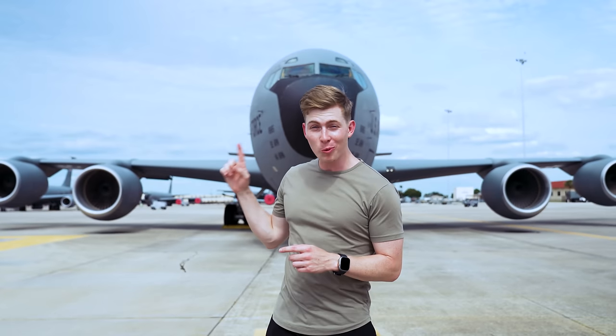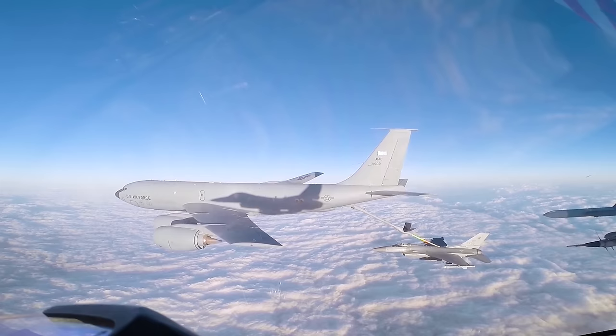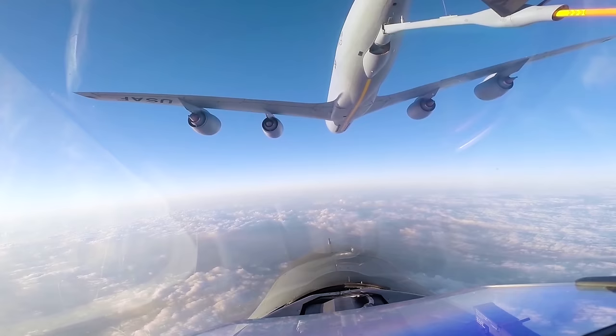This is the KC-135 Stratotanker, and at first glance it might not look too different than your typical commercial airliner, but it definitely is. The KC-135 is a modified Boeing 707 capable of refueling other aircraft 30,000 feet in the sky. It's essentially a flying gas station.